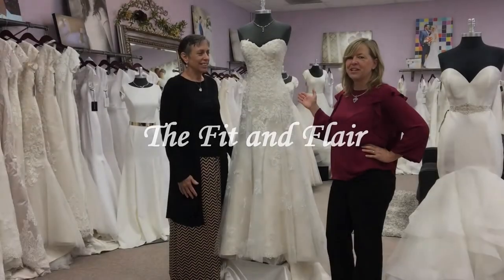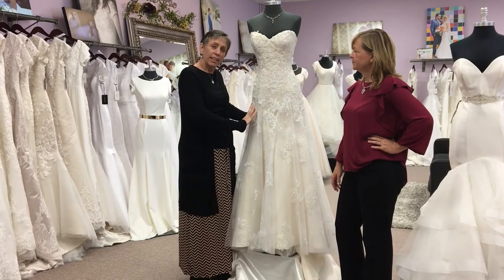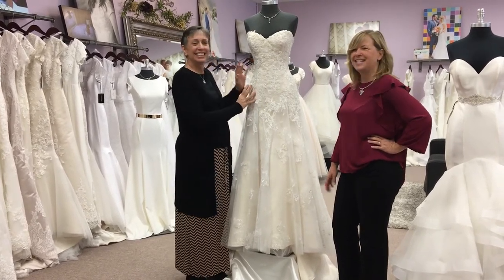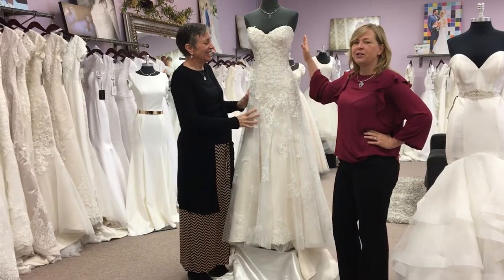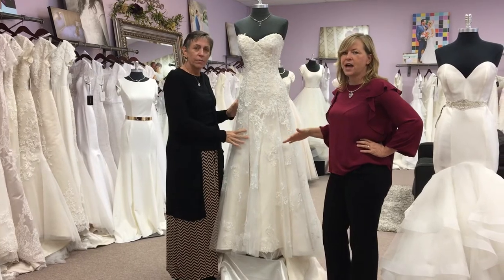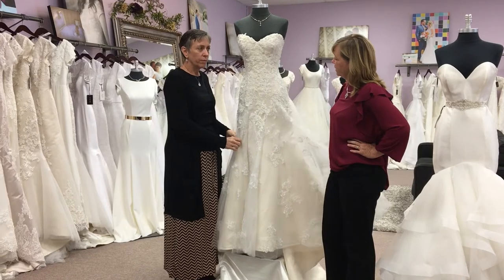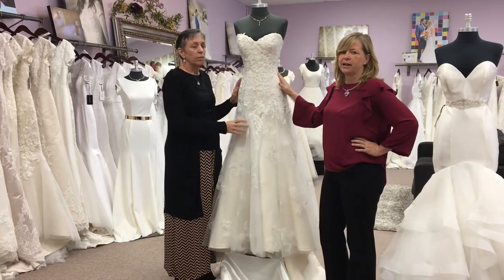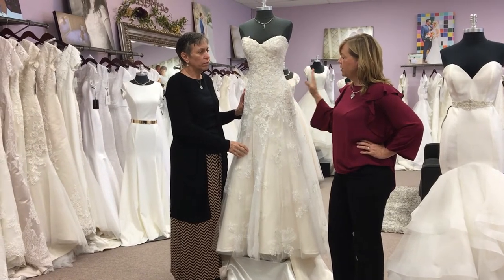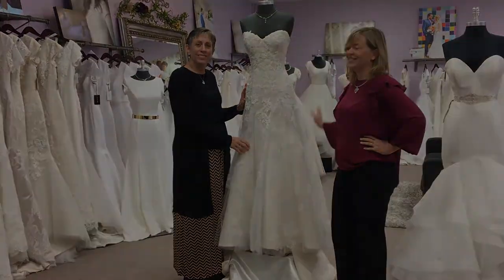Our next dress is called a Fit and Flare. It's called that because it hugs the body all the way down to about the hips before it flares out. You're going to show off all your great curves — fuller bust, tiny waist — and when it gets to the hips, it just gently goes away from the thigh. Everybody loves this dress because it gives you the illusion of a great shape and it's easy to wear. Not too much poof. So if you love a ball gown, you're still going to love this dress with a little less poof.